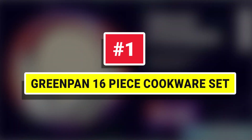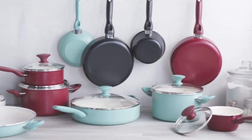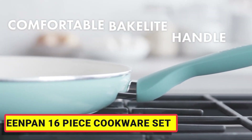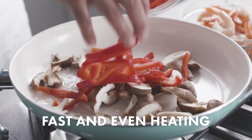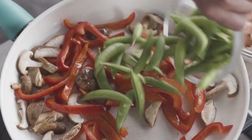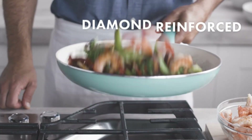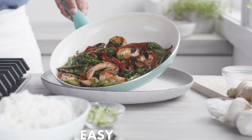Number 1: Green Pan 16-Piece Cookware Set. Add a touch of color to your kitchen with the vibrant style of the Green Pan Rio Collection. This 16-Piece Cookware Set features all the pots and pans you need to make your meals cleaner. Each features the Thermalon Healthy Ceramic Nonstick coating that's free of PFAS and PFOA.